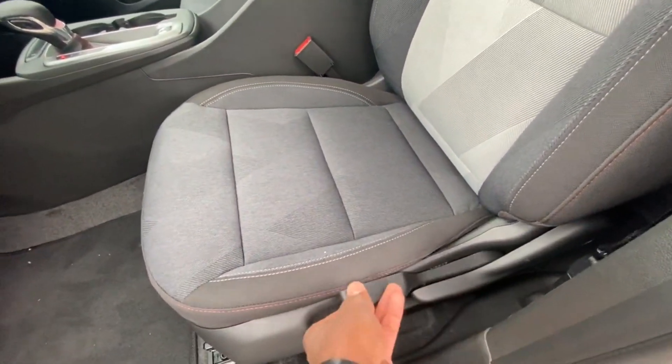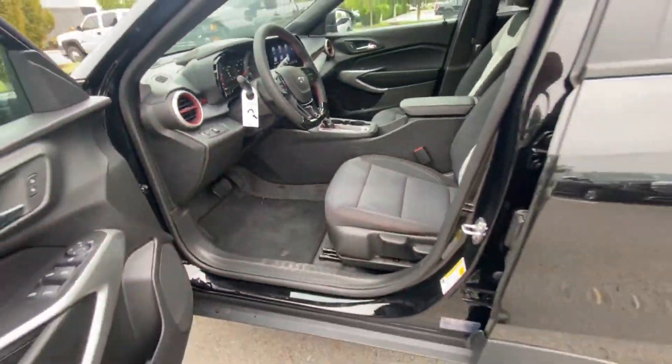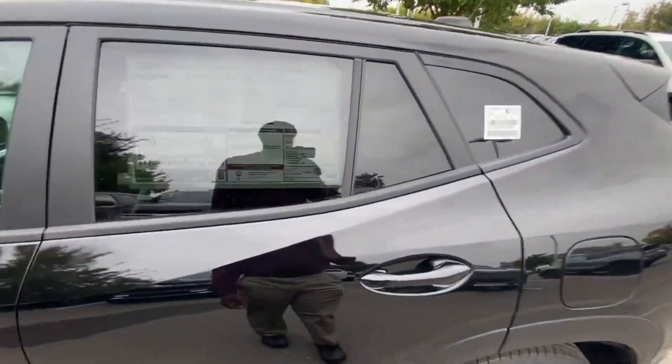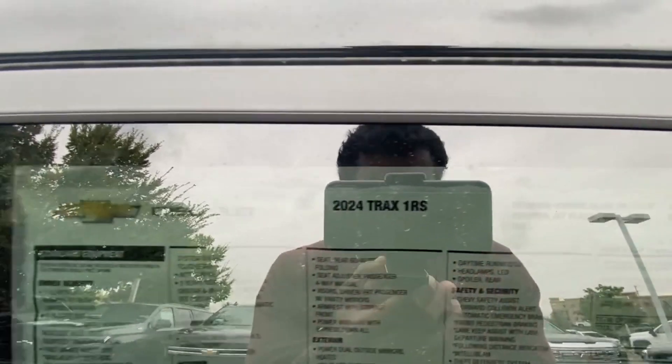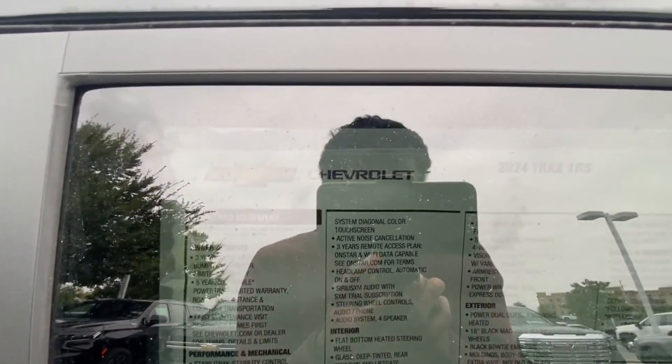Big shout-out to Chevrolet Buick GMC of Murfreesboro for letting me review this Trax today — I'll leave a link in the description below. I'm going to try and go through all of this, so hopefully you all can see it; pause anywhere you need to.